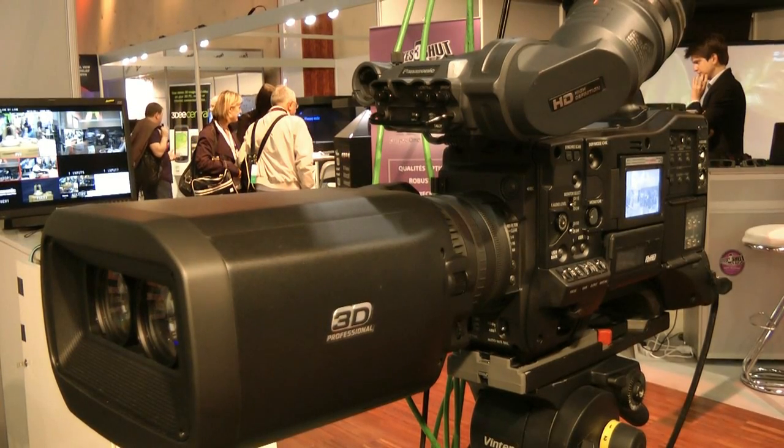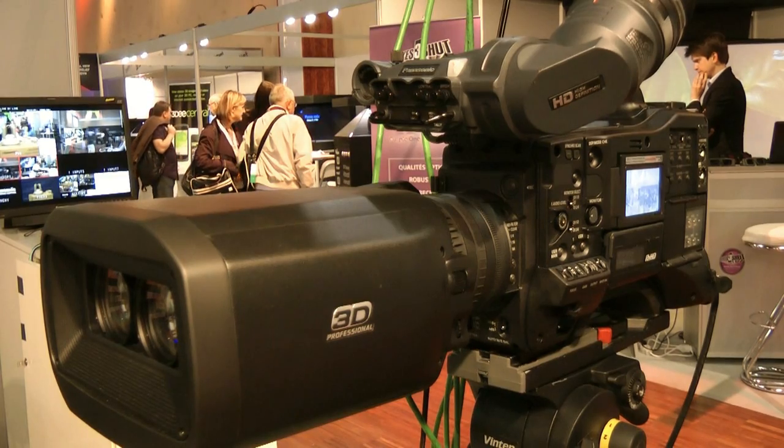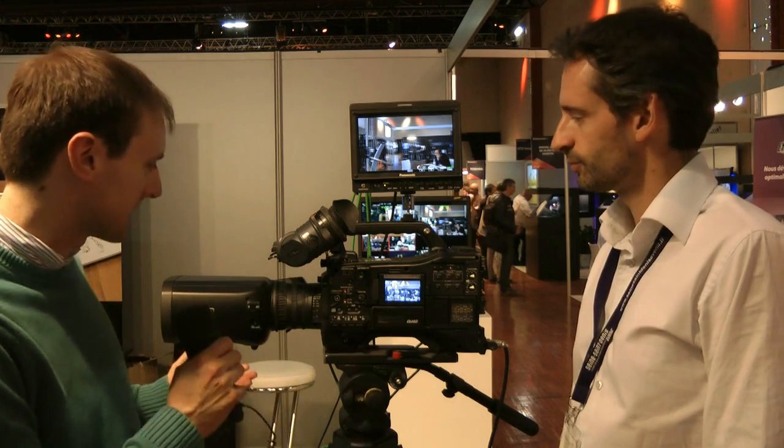Well, hot on the heels of the Sony camera we just saw, I'm with Luke Barr, who's product manager at Panasonic, with this camera, which looks to me like the AG3D A1 that's sort of had a massive meal and just suddenly expanded in size. How is this different to the AG3D A1? This is the P1, by the way, not the A1.